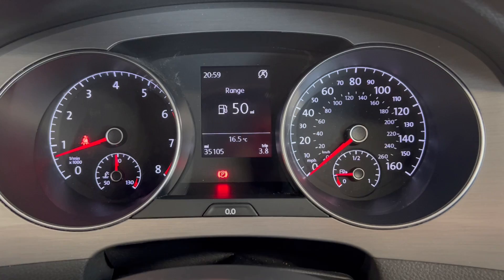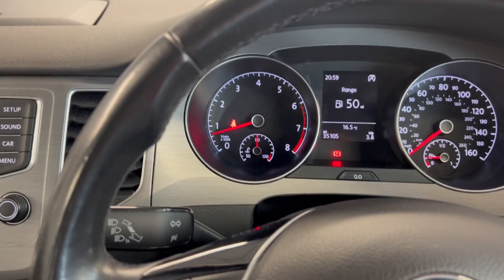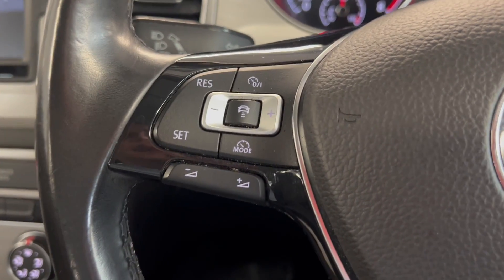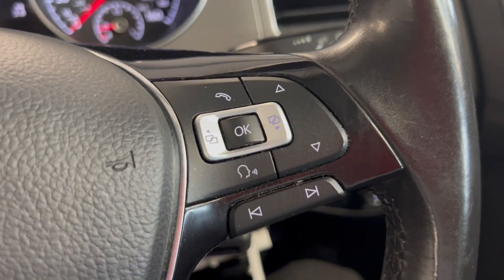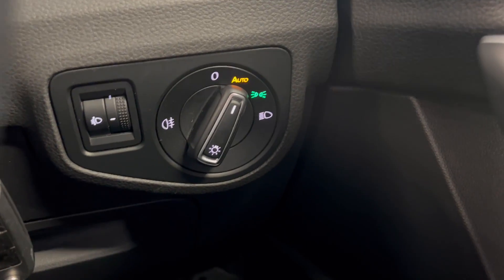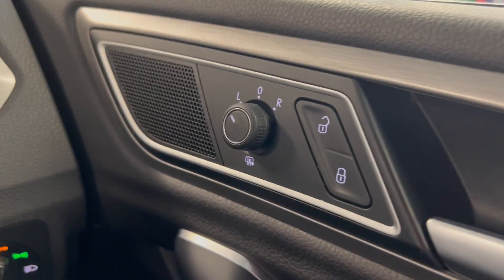On the dashboard, as you can see, the car has done 35,105 miles. You get this leather wrapped multifunctional steering wheel, so you have your adaptive cruise control settings on that side with the volume buttons underneath, and you've also got your trip screen controls on the right. Automatic lights are just down there. You've got heated electronically adjustable door mirrors and electric windows all round.